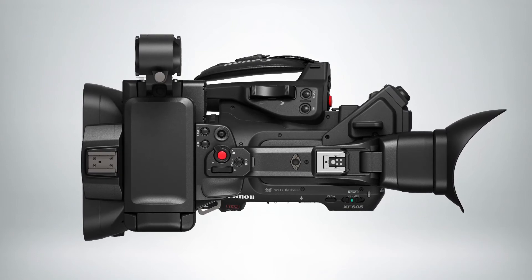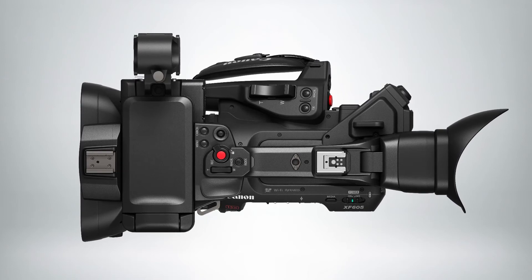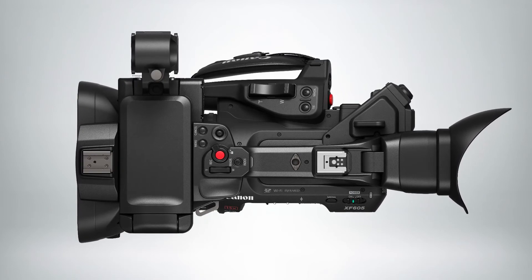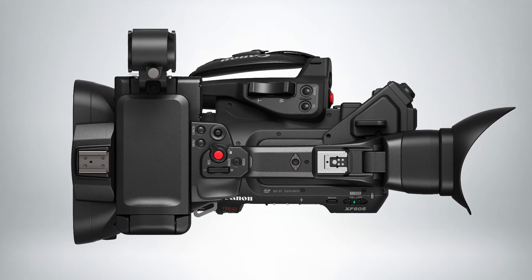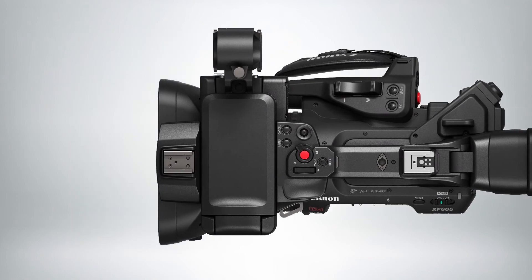For connectivity in the field, the camera features built-in Wi-Fi and Ethernet connections for remote control, FTP, and IP streaming. For ENG use, a new mobile app for iOS called CTM, or Content Transfer Mobile, allows proxy video, audio, and news metadata to be transferred through the phone to newsroom planning servers or other locations.